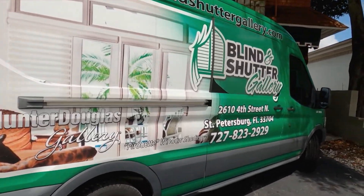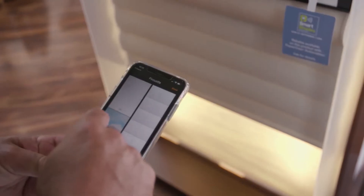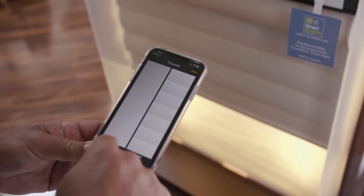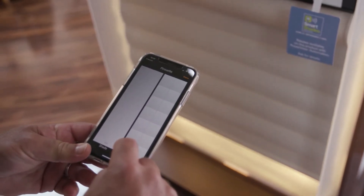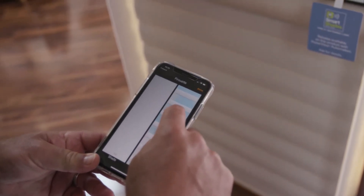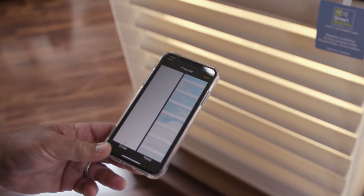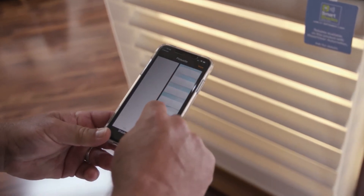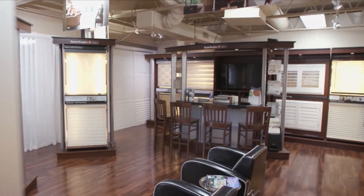The Blind and Shutter Gallery is one of Tampa's leading suppliers of Hunter Douglas products. Today, motorized blinds and shutters are all the rage. With motorization, you have a remote, a wand touch where you walk up and touch the shade, a phone app, and you can put them on a timer — which is excellent.